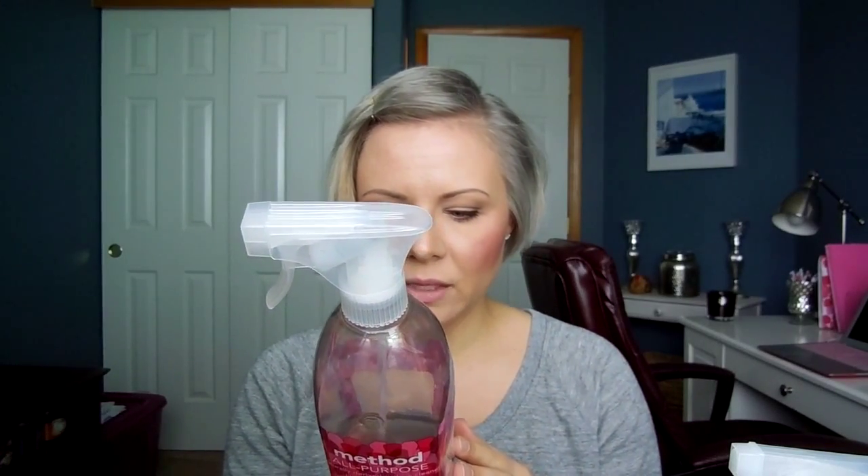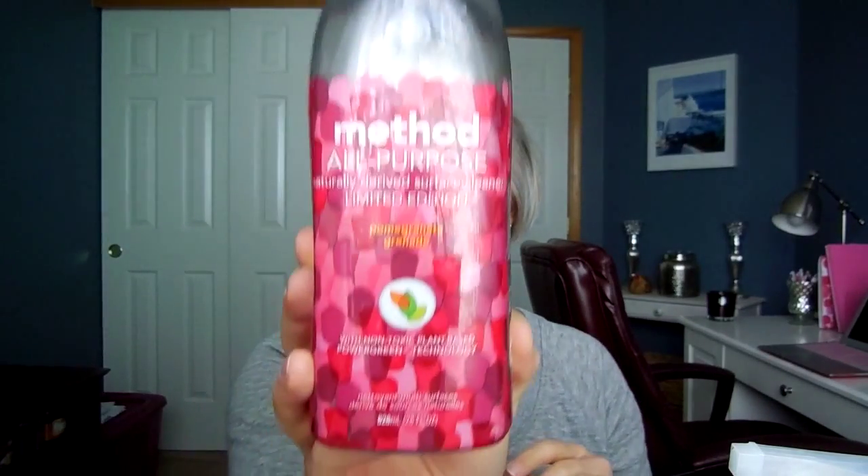Let's go back to the kitchen. In the kitchen I really like to use the Method All-Purpose Cleaners. This is one of the limited edition ones in pomegranate. The Method stuff is basically naturally-derived cleaners, so they're not as harsh, and they actually smell really good — they use essential oils to fragrance the product. I use it on my kitchen counters, in the sink, the stove, and inside of the fridge when I clean it out. Just the All-Purpose one is great for the kitchen area.